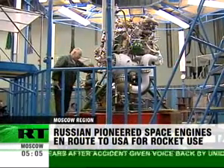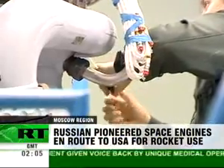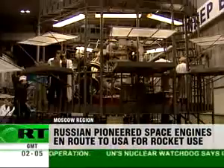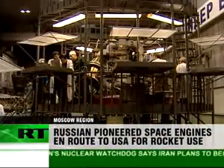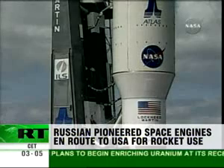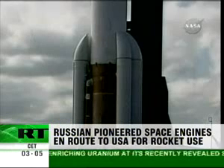The deal to supply the RD-180s was signed in 1996. Since then, Russia has sent more than 40 engines to America out of the 101 agreed. As well as NASA's Pluto mission, they also powered the recent bombing of the Moon to test for water there.